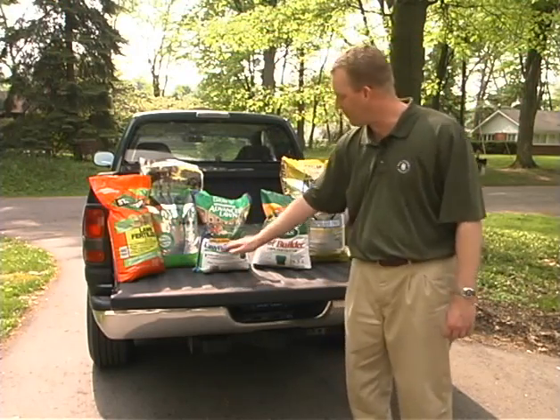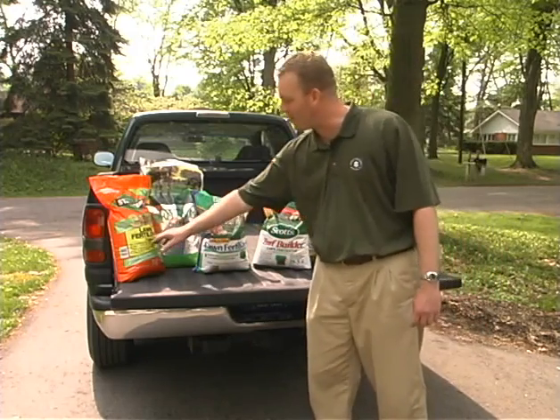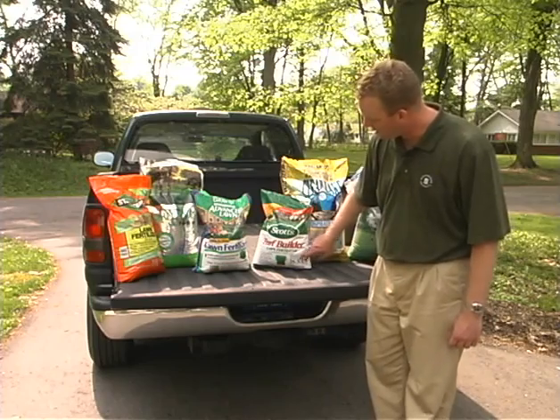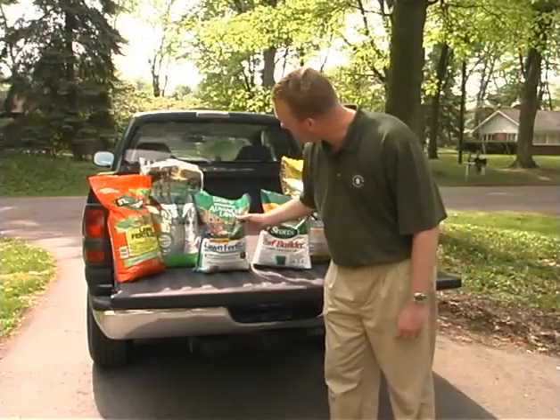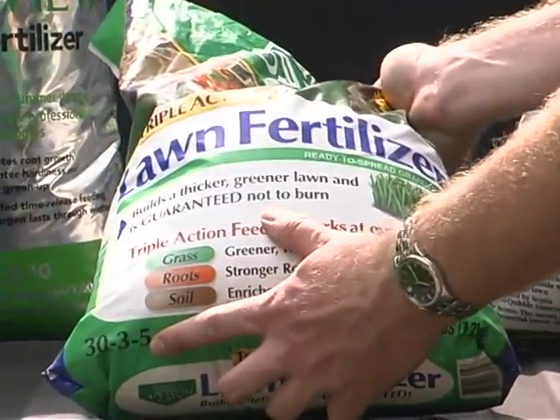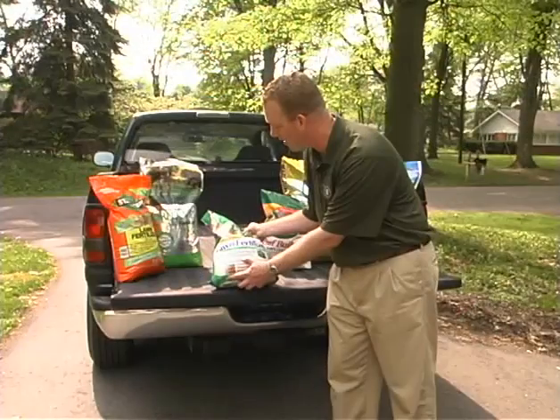You can see all the different analyses, and it's interesting — on some bags it's very prominent, while on others it's kind of down in the right-hand corner. On this bag here, I had to go way down to the bottom to see that this is a 33.5 analysis.